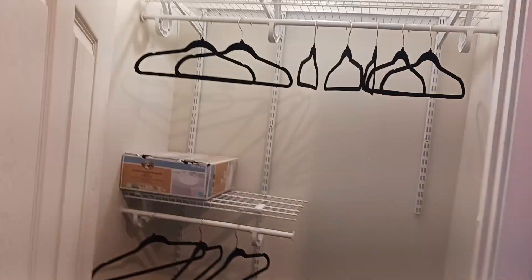Diego! The guest bedroom. The dogs have been sleeping on the bed. I added this closet since we took the original closet out. Overall I think everything's working in here — it is a guest bedroom.